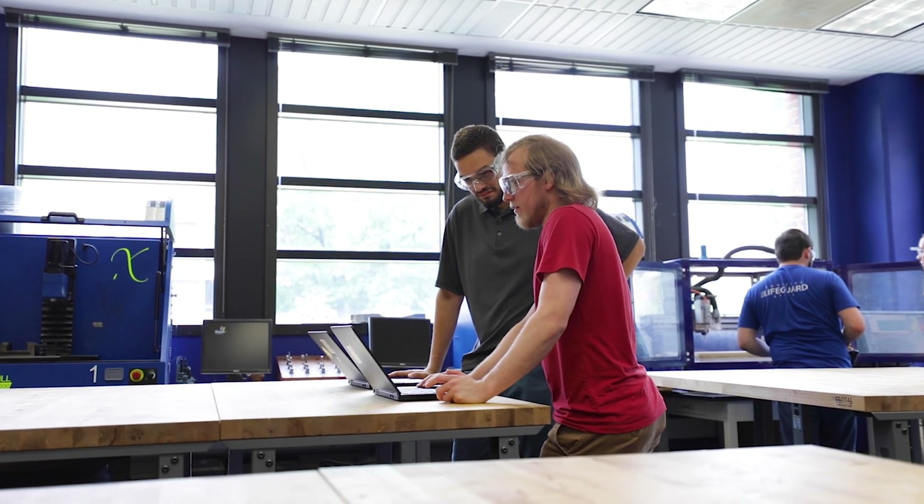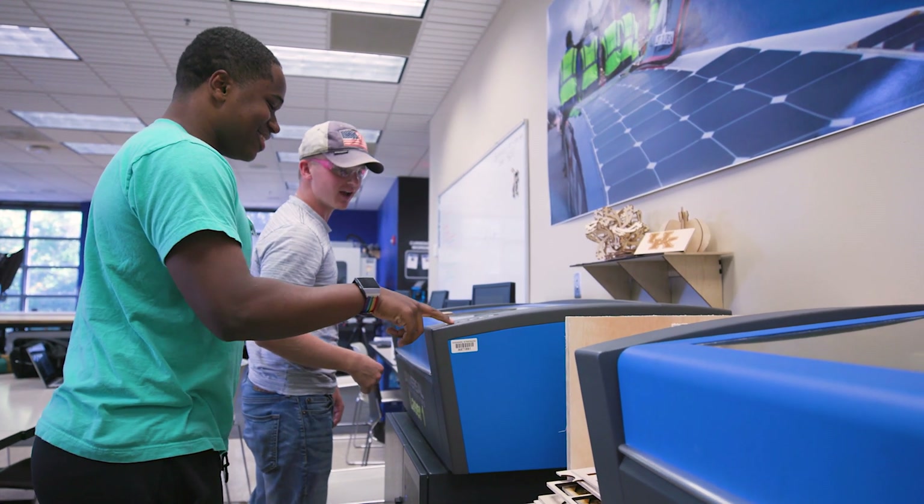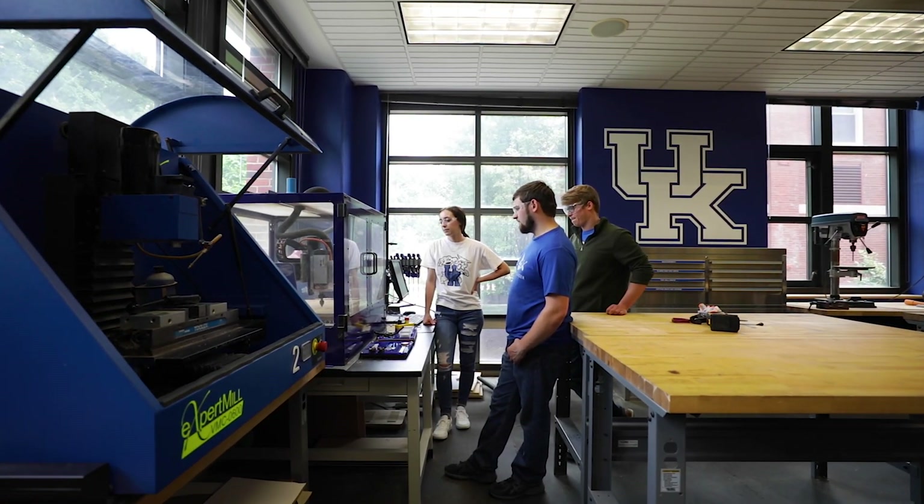If you're new to any of this equipment, that's okay. Student technicians work in the lab and are here to assist with any questions you may have.